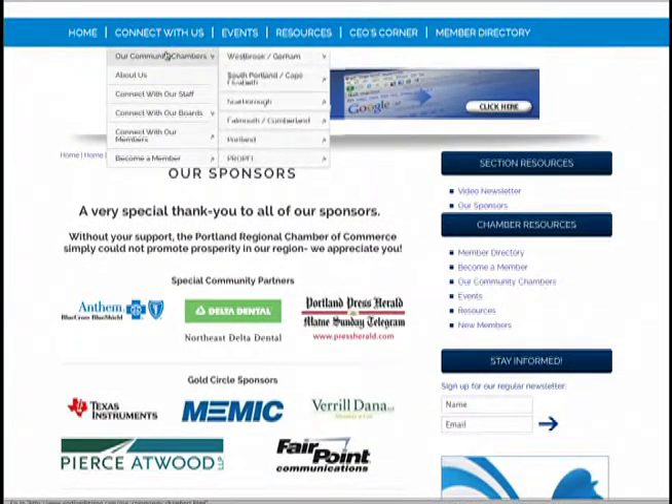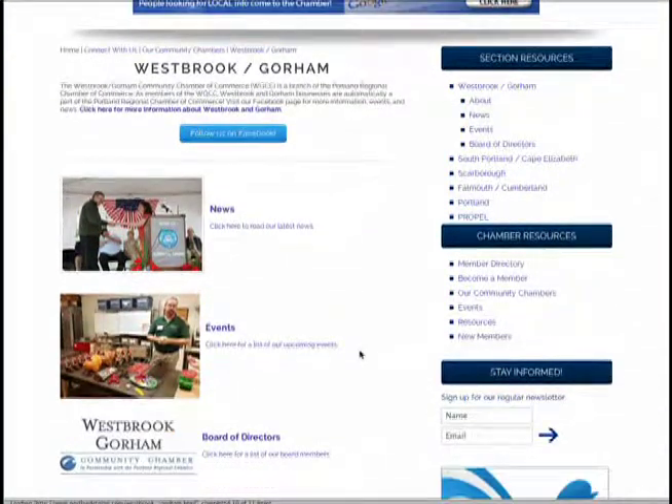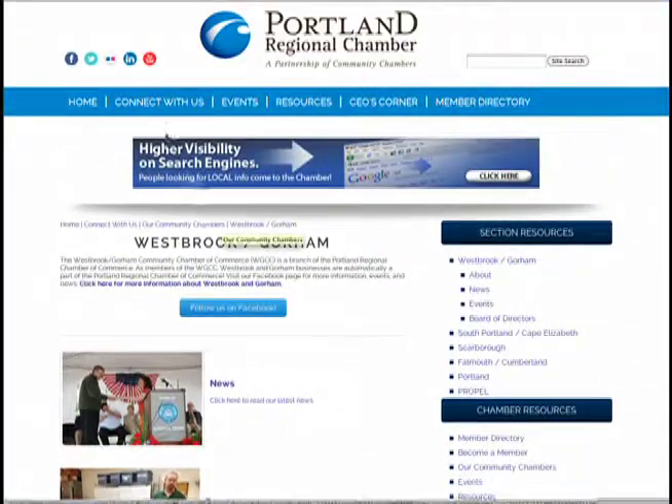Under the Connect with Us tab, you'll find information about the many community chambers that make up the Portland Regional Chamber of Commerce. Click on any of the communities listed to find out more about that community and its chamber.